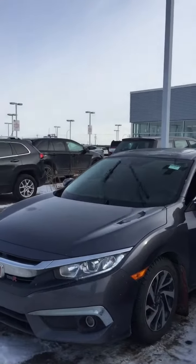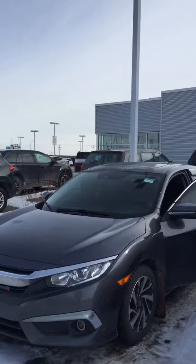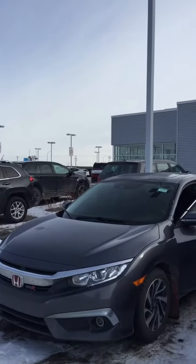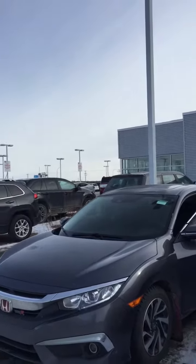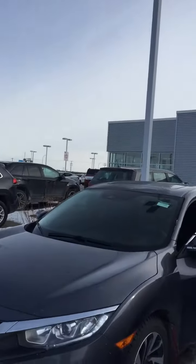You just have to come test drive it, come check it out — this thing is going to be amazing and you're going to fall in love with it. So let me know what you think, give me a call at 780-769-0060. This thing is going for an absolute steal right now, so don't miss out. Talk to you soon.